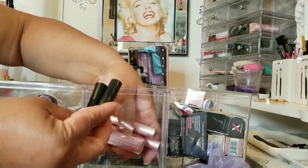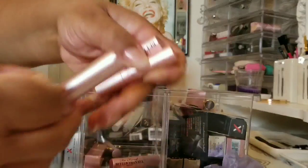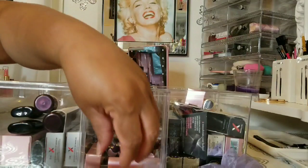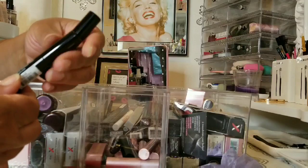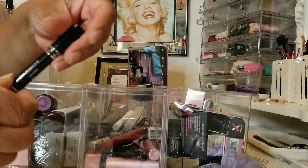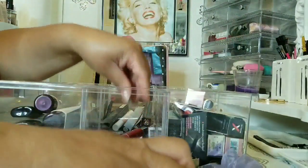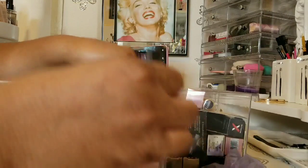These are all my Too Faced minis — vendors did an event when I was working at Ulta and just gave me loads of them. We've got Tarte, Urban Decay, Laura Geller, should be Smashbox — yes, Smashbox — Tarte again, Dior, the Superhero by It, and another Urban Decay Smashbox. Now let's go to my brow products — all of these are backups.